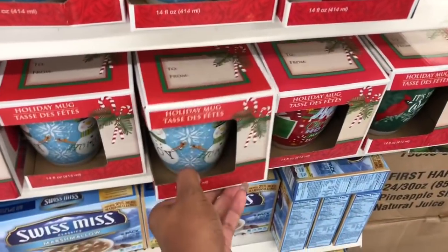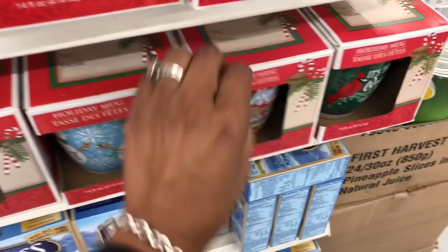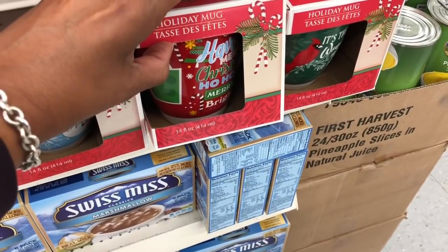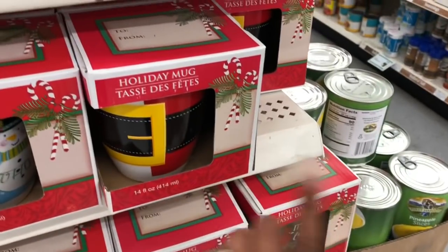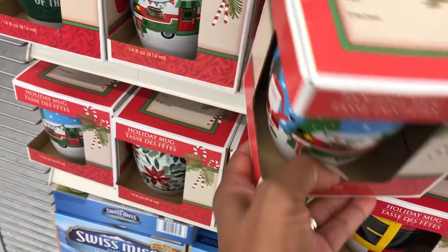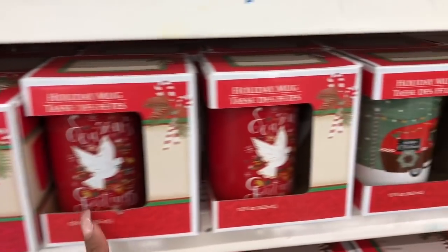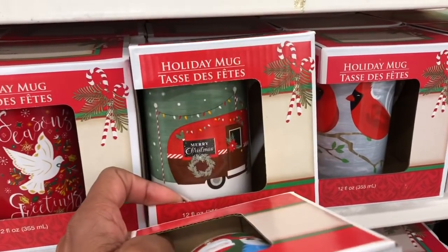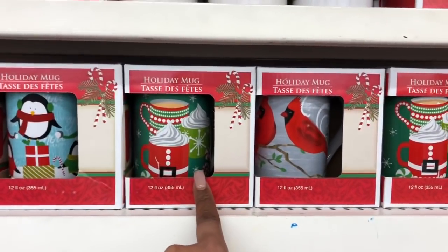These are definitely a pickup! The Christmas mugs look like they got some new ones in — this one says 'Joy,' this one says 'Have a Merry Little Christmas,' 'It's the Most Wonderful Time of the Year.' They had some of these last year, but there's a little trailer design that's so cute, and 'Season's Greetings' — really liking those, especially the traditional little Santa one.